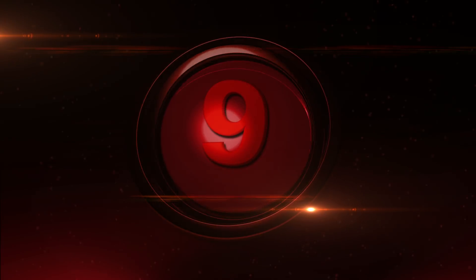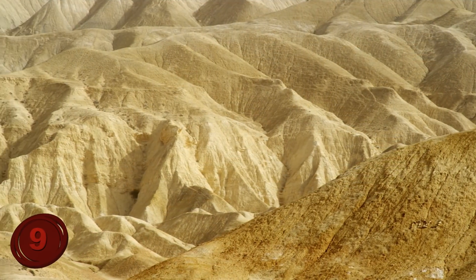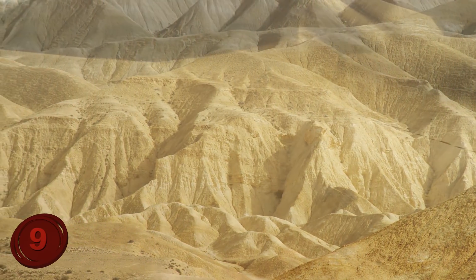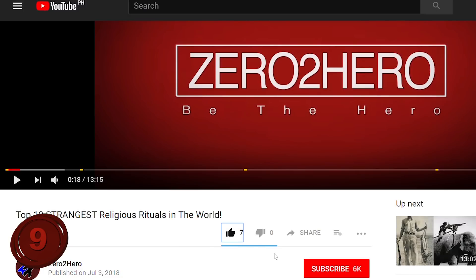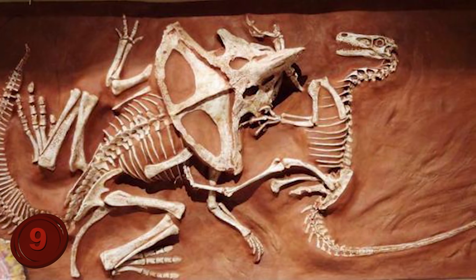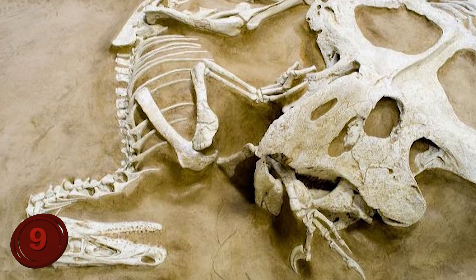Number 9: The Velociraptor and Protoceratops. Here we have perhaps the coolest find ever, discovered in the Gobi Desert of Mongolia in 1971, and is 74 million years old. This fossil is the preserved remains of a Velociraptor and a Protoceratops who are now eternally attached to one another. No one knows exactly how they ended up like this, but there are a couple of different theories.